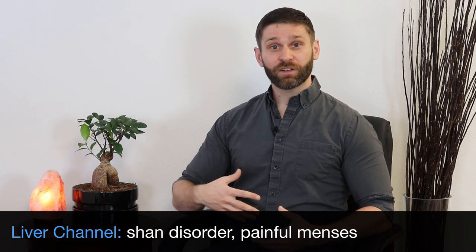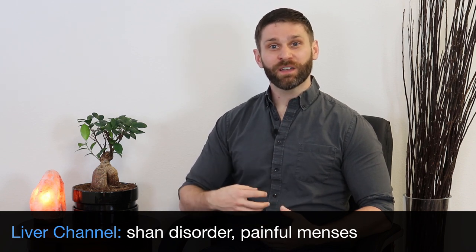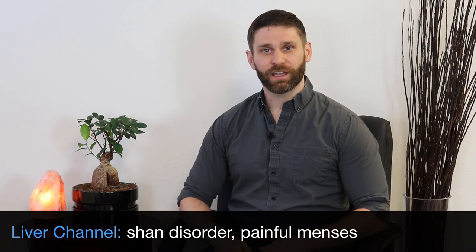Cold in the liver channel can also cause painful menses. When cold causes the blood to stagnate, we get that fixed, sharp, stabbing pain that's characteristic of blood stagnation.